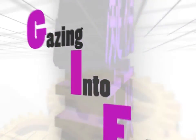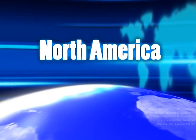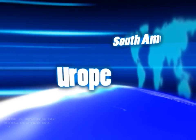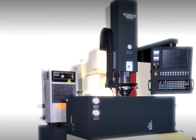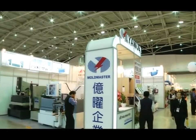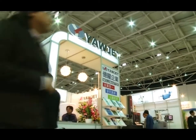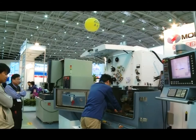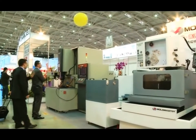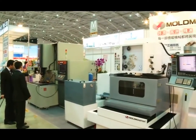Since 1979, Mold Master has endeavored to expand the global market across Asia, North America, South America, Europe, and Southeast Asia. By 1985, annual production capacity had reached 300 sets. Currently, there are three agents in mainland China — He Fong, Wong Pan, and Shen Mao — with five service centers in Kunshan City and Dongguan City. Distributors in Germany, Chile, Russia, Italy, and Colombia are also selling Mold Master's machines.